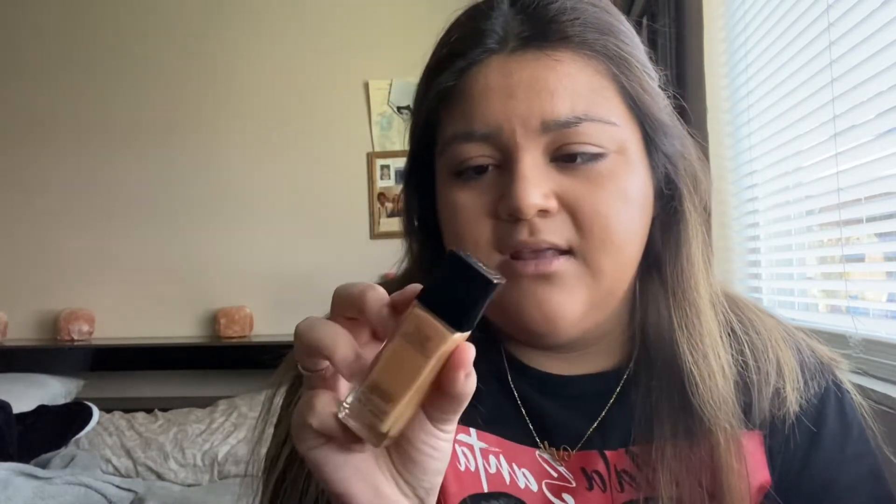Quick question — I'm doing my foundation. What are y'all's favorite foundations? Because I've been wanting to try new ones. Right now I'm using the Maybelline Fit Me, and I've used the Born This Way one, but I just want to know what y'all's favorite foundation is. Go ahead and comment down below so I can actually try them out.